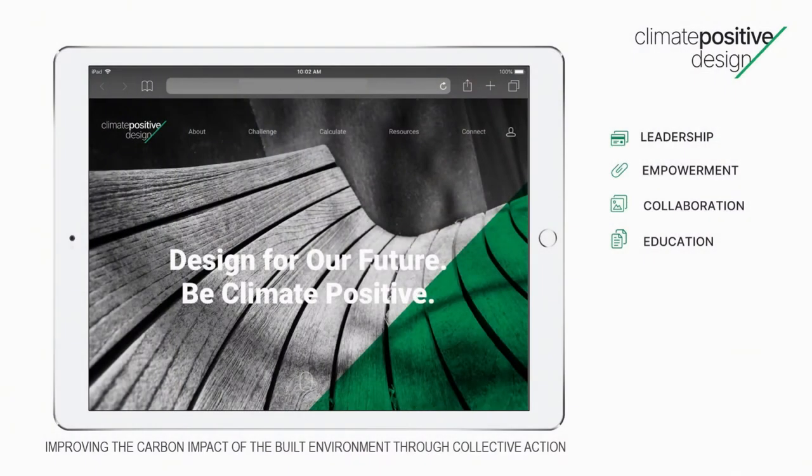This past year, I launched Climate Positive Design with the goal of improving the carbon impact of the built environment through collective action. We all need to step up and become leaders in this space. At a conference, someone said: if you want to take climate action, you need to ask yourself two things — what action needs to happen, and what am I good at? By providing tools, guidance, and resources, we can empower each other to step up and make changes.